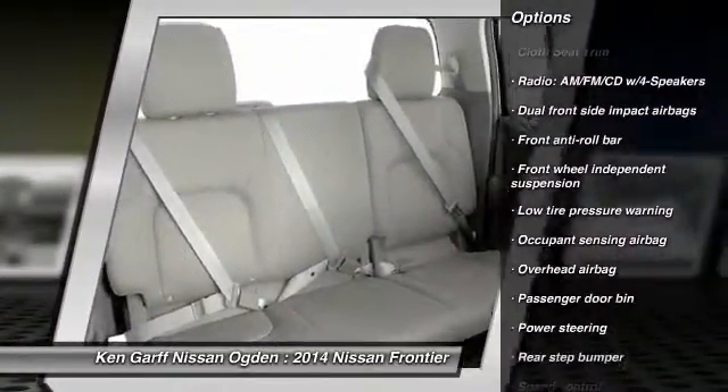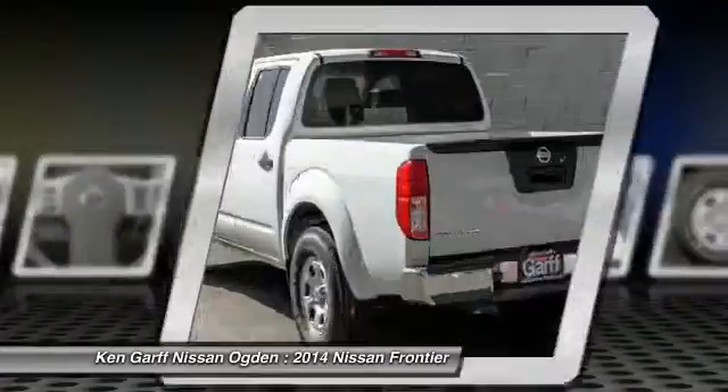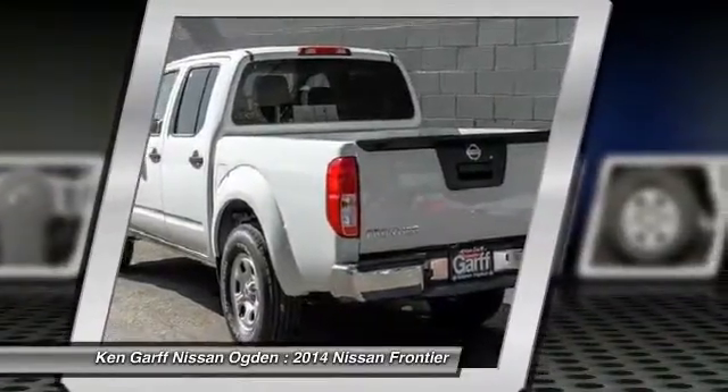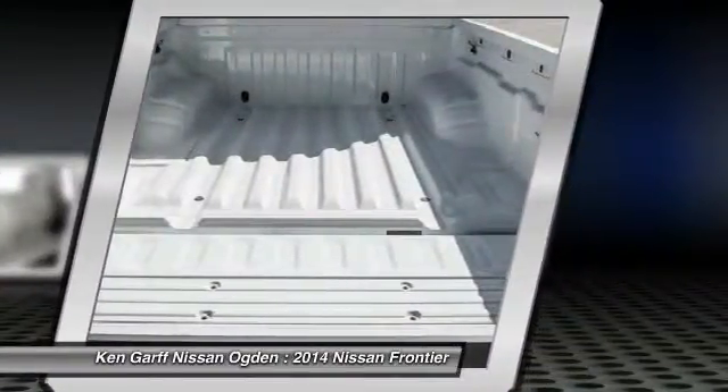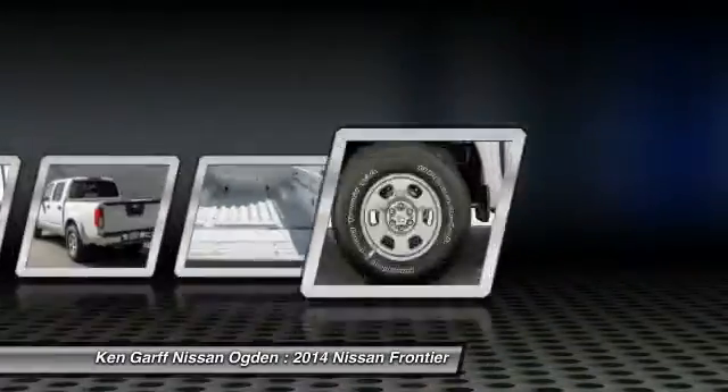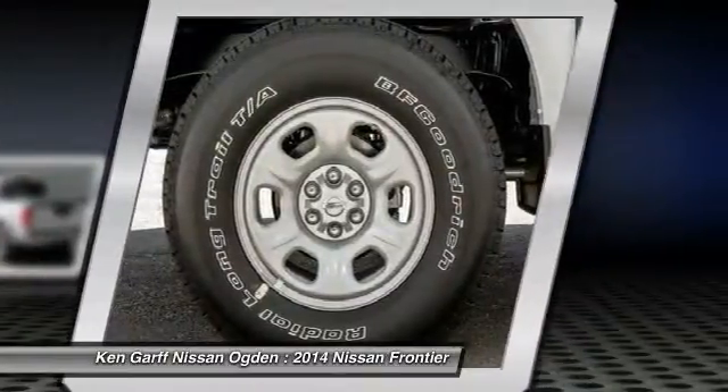Front power steering, four-wheel disc brakes, CD player, electronic stability control, tachometer, front bucket seats, cloth seat trim. Take this vehicle for a spin and see why so many shoppers are now proud owners.